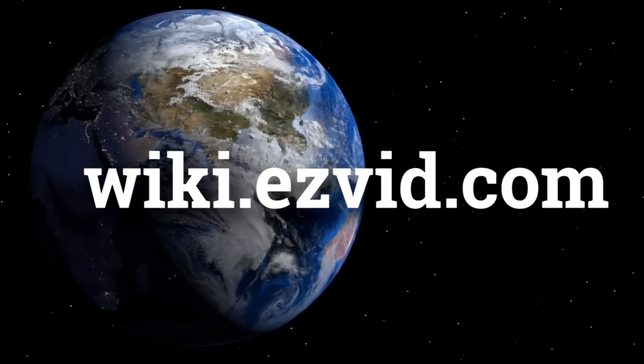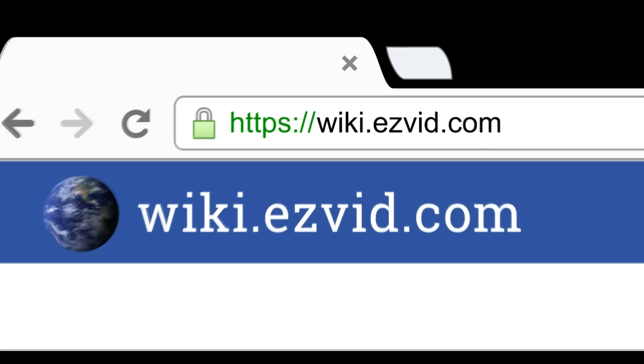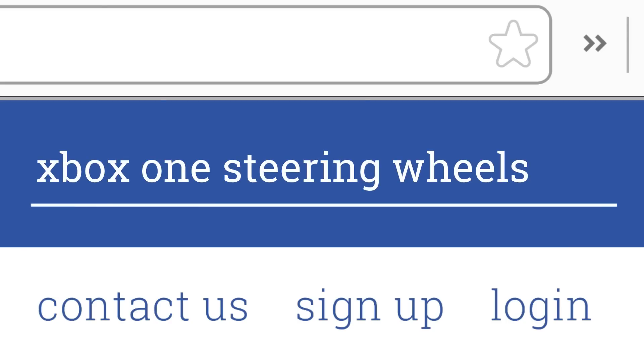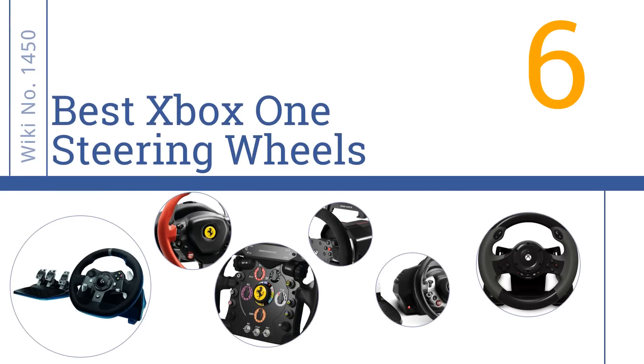Wiki.easyvid.com — search 'Easy Vid Wiki' before you decide. Easy Vid presents the six best Xbox One steering wheels. Let's get started with the list.